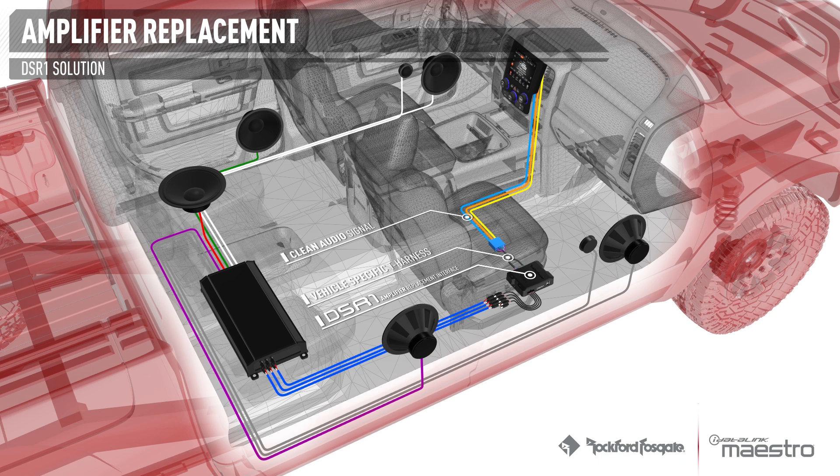All the DSR-1 connections are made through a vehicle-specific T-harness, making installation seamless. The DSR-1 provides eight channels of RCA outputs that can connect to any aftermarket amplifier, and includes the legendary Rockford Fosgate 360 DSP built-in.